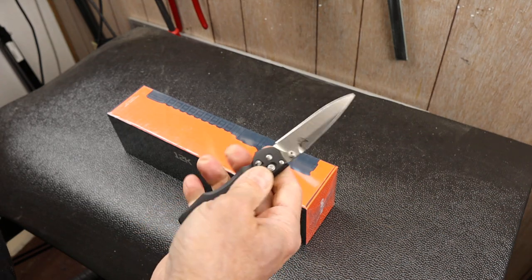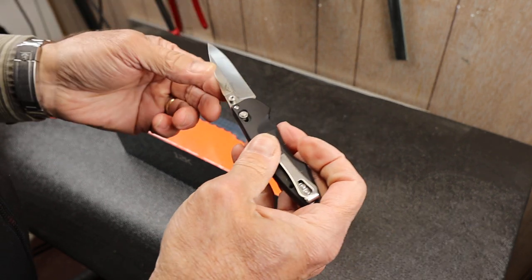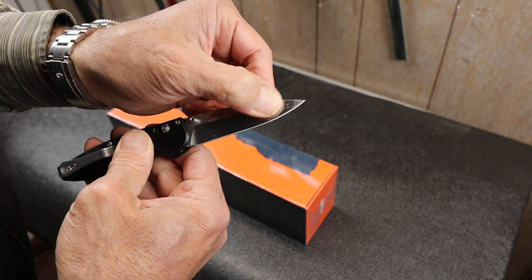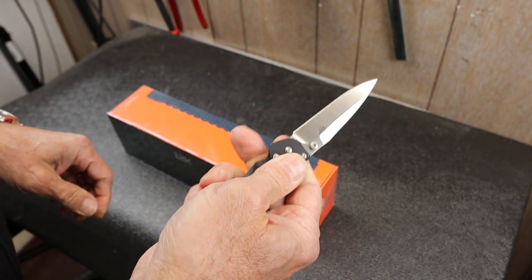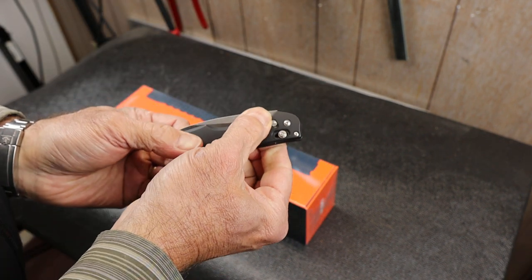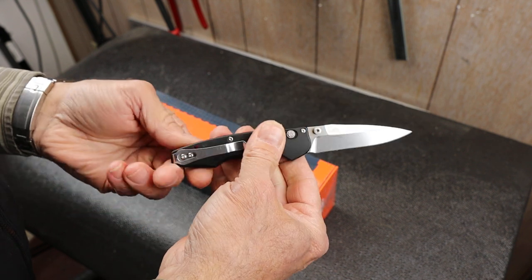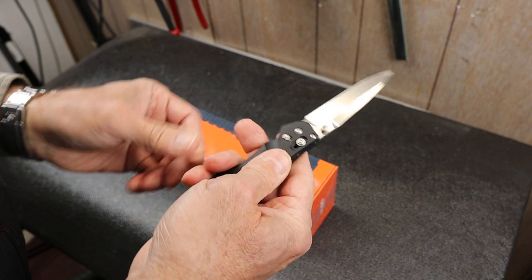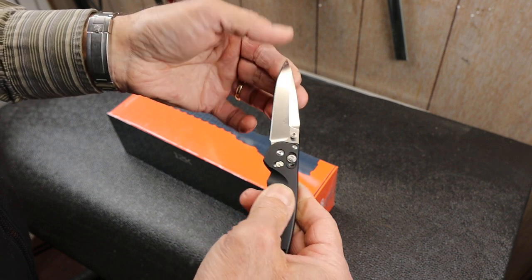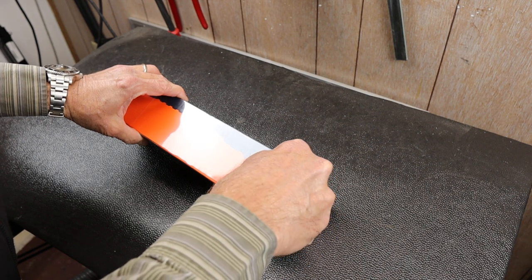To crack it open today, I'm going to use a Benchmade Emissary with aluminum handles and S90V steel — it's an Osborne design. It's an assisted opener, so you just begin the blade's journey and it finishes for you. A lot of them will have some locking mechanism for both open and closed so it doesn't go off in your pocket. Let's crack this open.